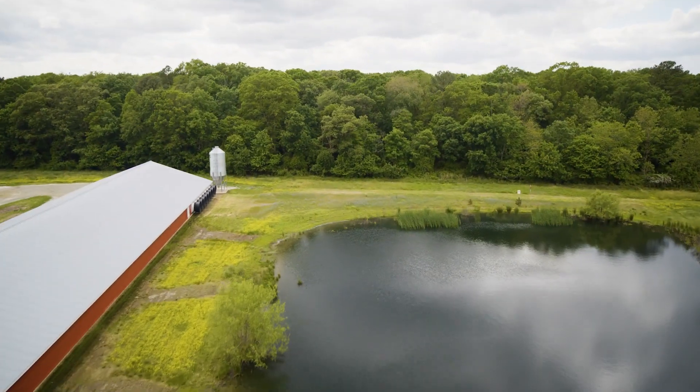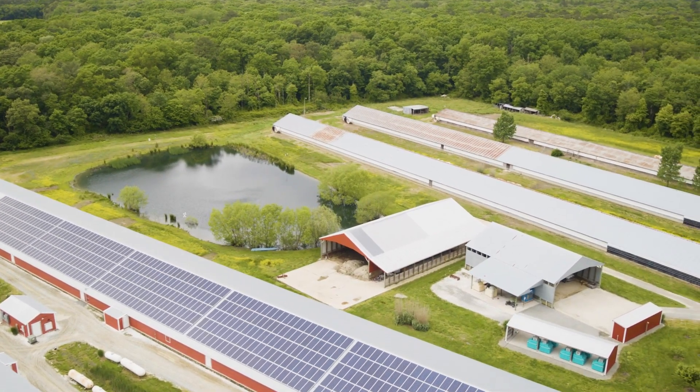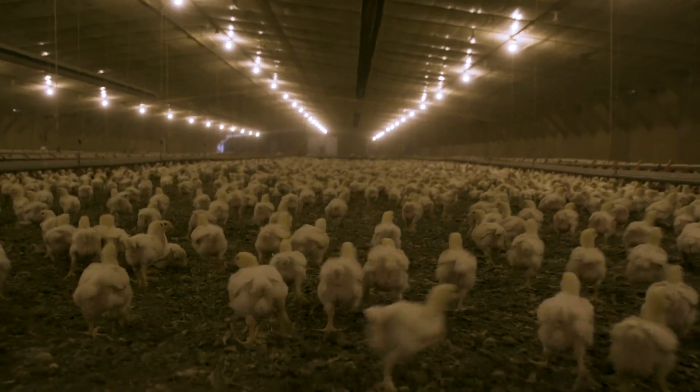We'll periodically check parts per million of ammonia in the house. We're cognizant of keeping the environment clean and ammonia levels low, so my family would be raised happy and healthy on the farm.